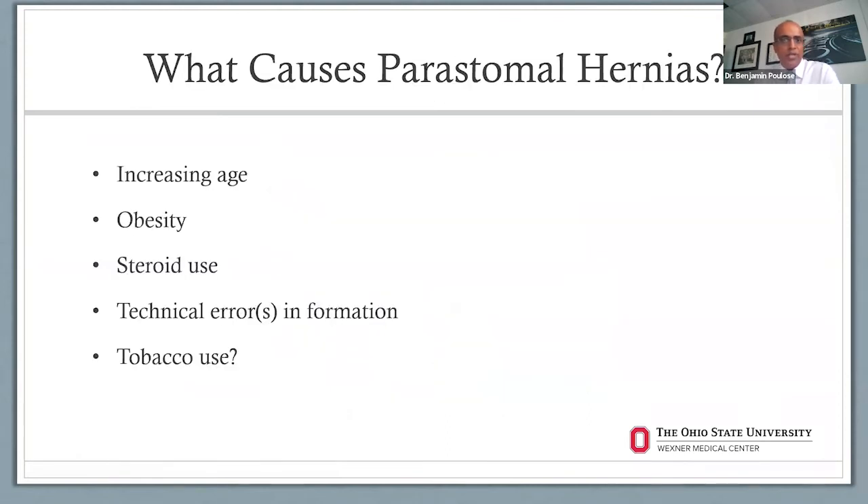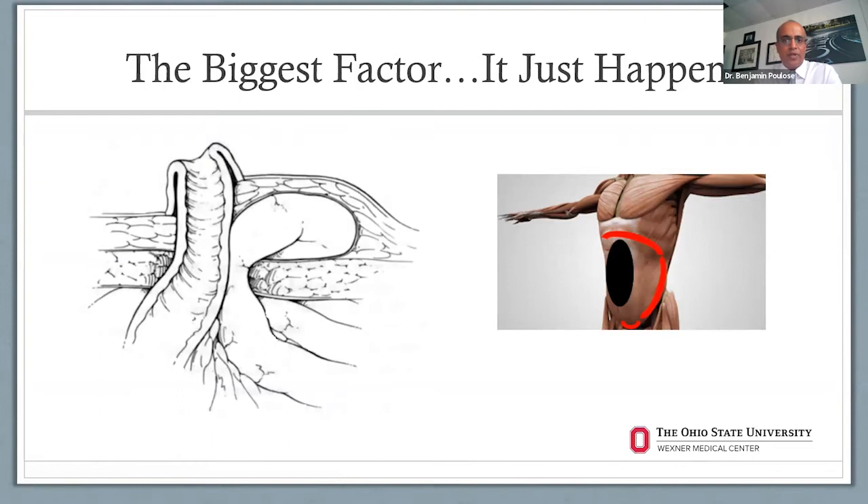What causes peristomal hernias? There are risk factors including increased age, obesity, steroid use, and sometimes technical errors when creating the ostomy. Tobacco use may play a role from a wound healing standpoint. But the biggest factor is it just happens — because of that interplay between pressures and core muscles with a controlled hernia, the baseline abdominal pressure tends to push things out through the hole over time.